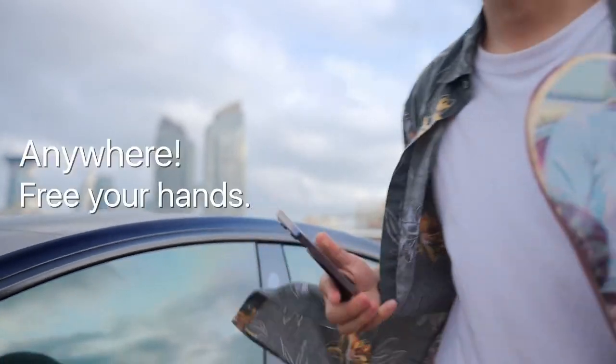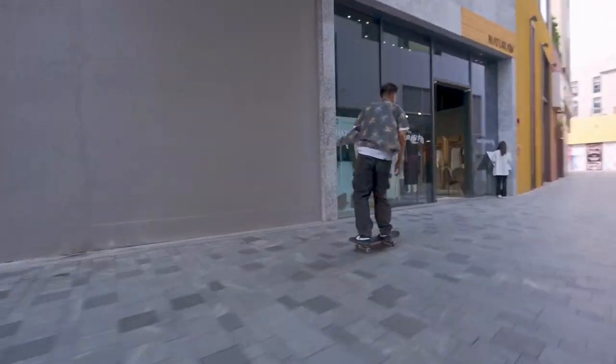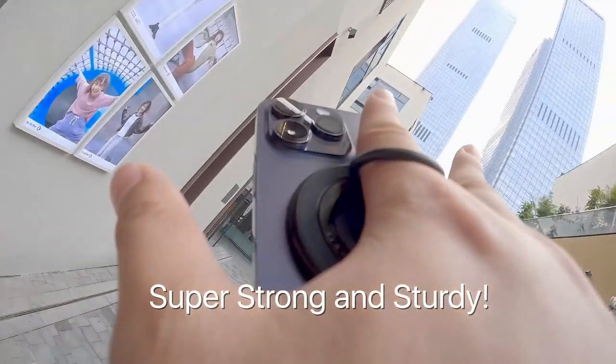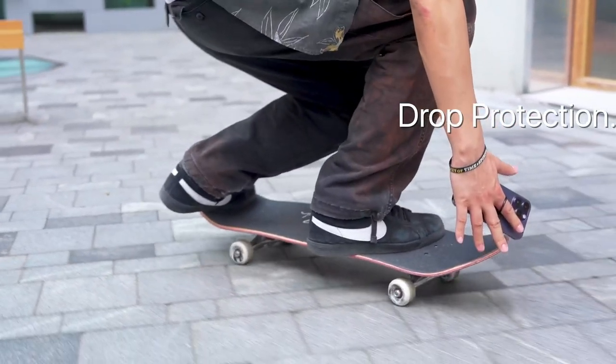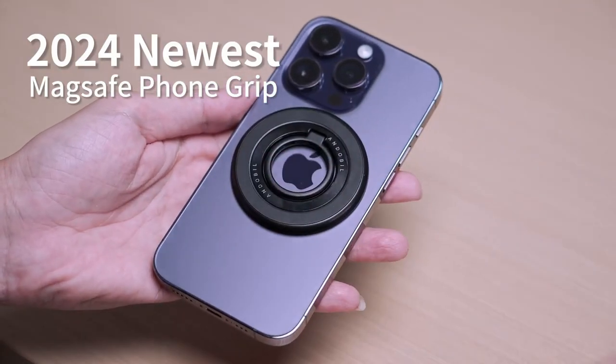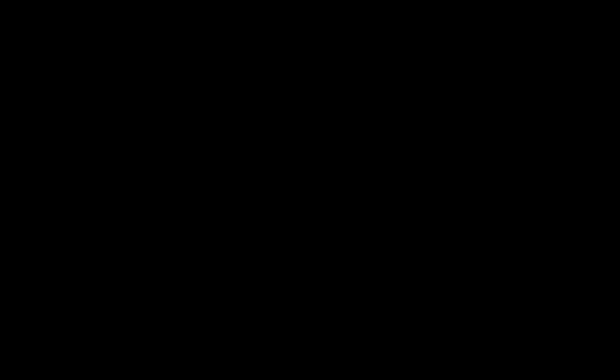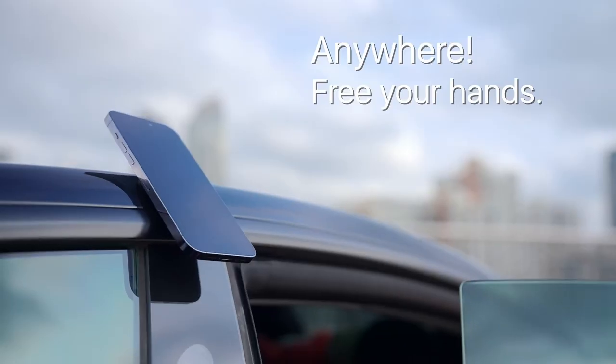Imagine juggling groceries, your coffee, and oh no — your phone is slipping. Not with this in your hand. It's built to keep your phone safe, no finger cramps, no drops. And those magnets? Super strong. This grip can literally hold five iPhones — that's insane. Whether you're twirling your phone or sticking it to the fridge, it's not going anywhere.